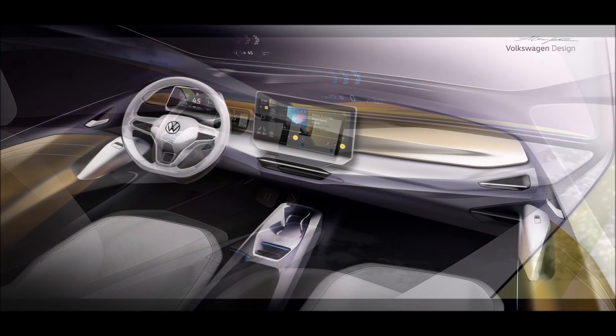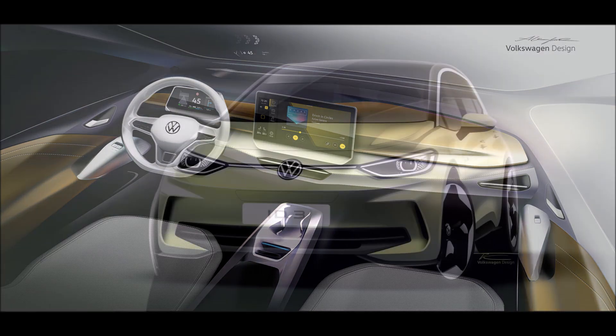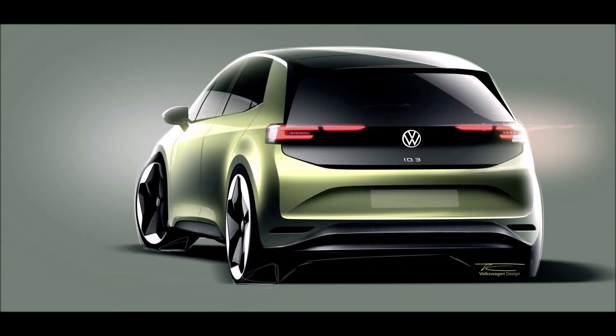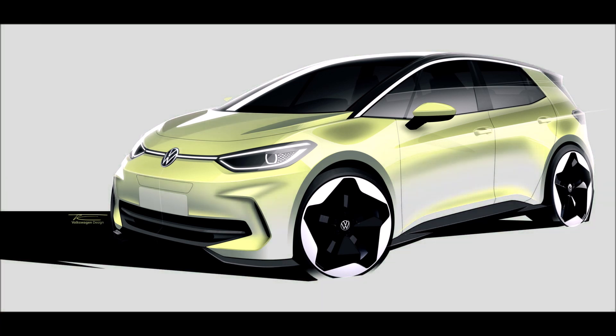VW has pledged to improve the interior quality of the ID.3 using more sustainable and animal skin-free materials. In the sketches you can see new stitching patterns on the dashboard and door trims, while a less plasticky feel is expected for the redesigned center console. The current model's leather-wrapped steering wheel will be replaced by a high-quality leather substitute.